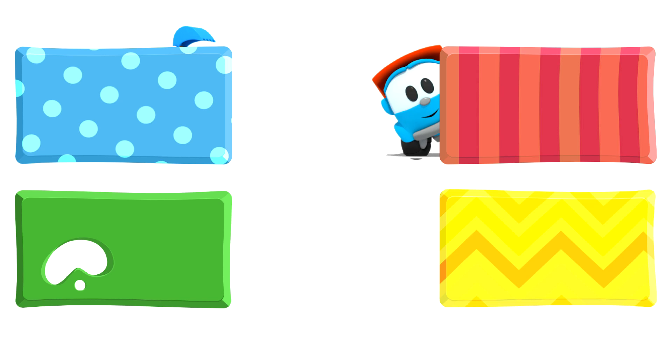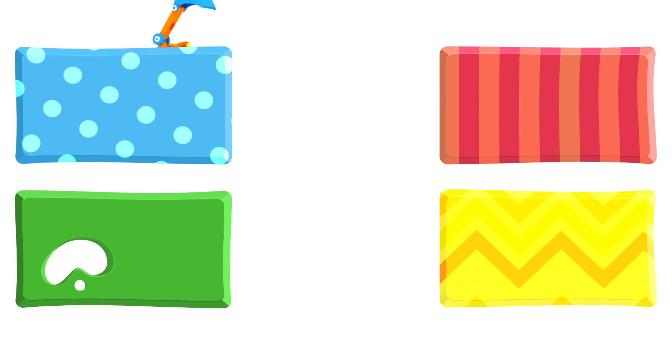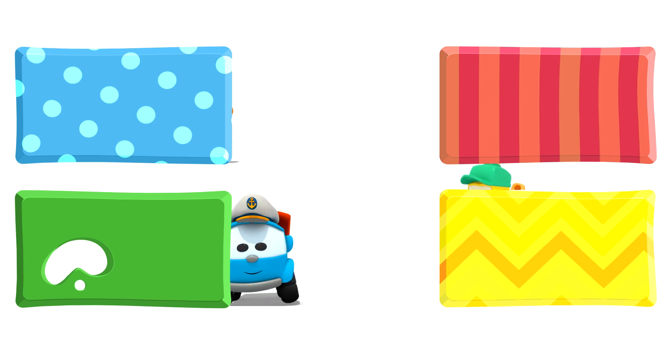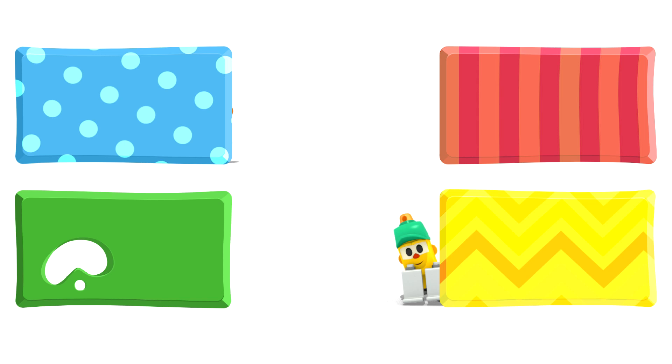Look! Leo, Lifty and Scoop are hiding behind some rectangles. They are going to watch some new cartoons. And you — choose quickly, click on the rectangles. Quickly, before they disappear!